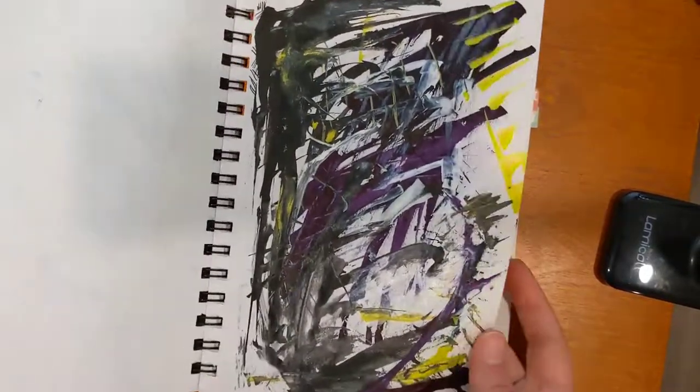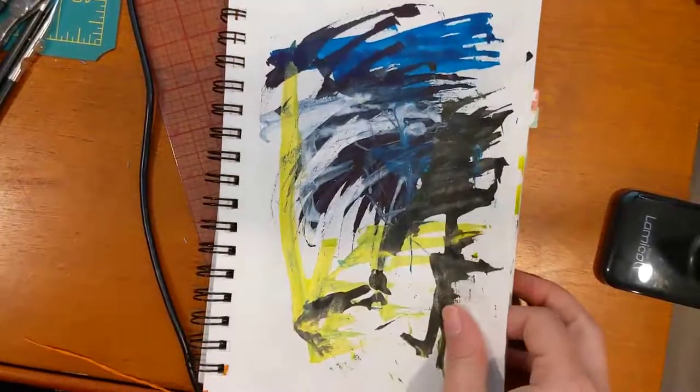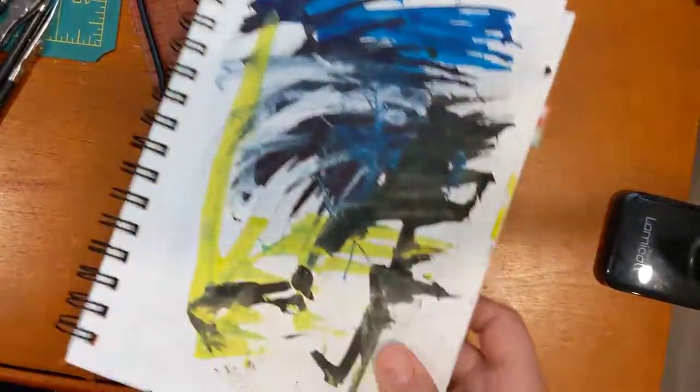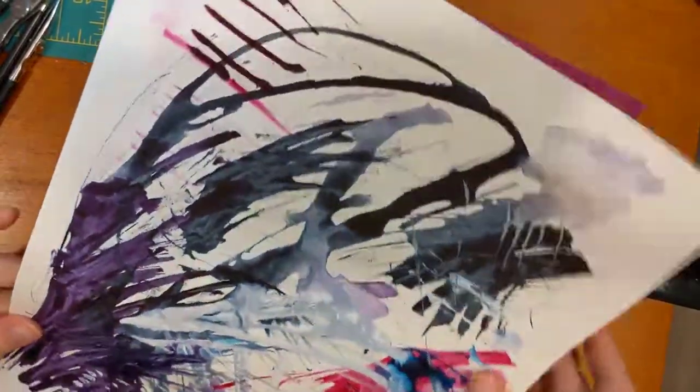It's really fun to play with inks that are non-fountain-pen-friendly because I just love ink — all kinds of ink. It's a wonderful medium.